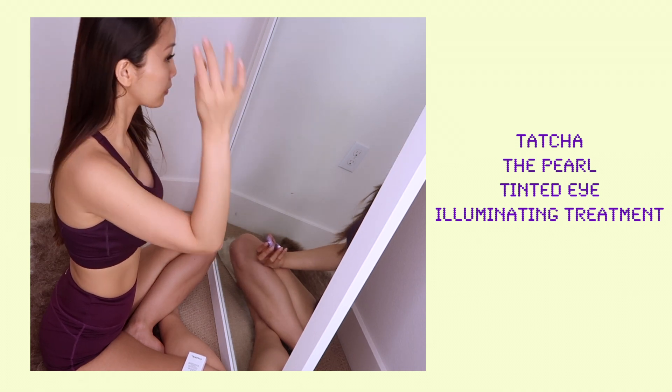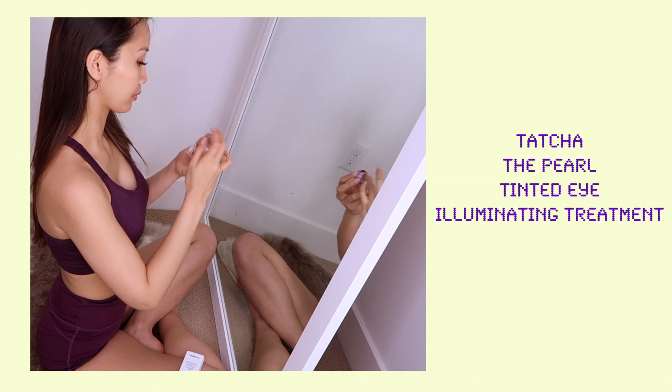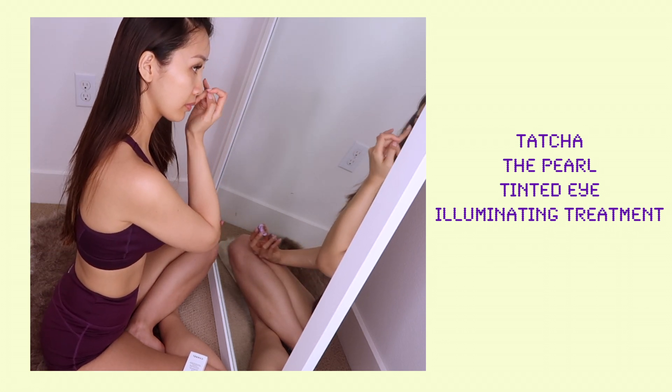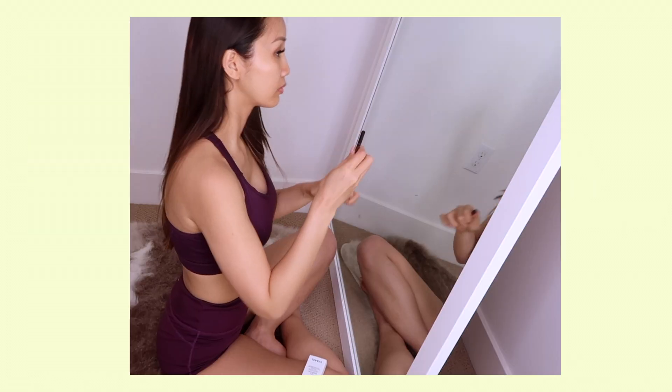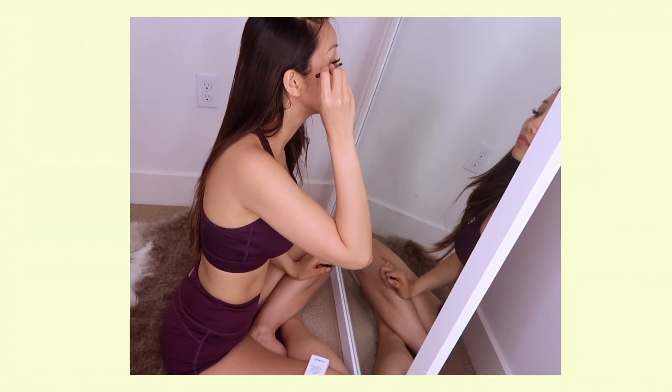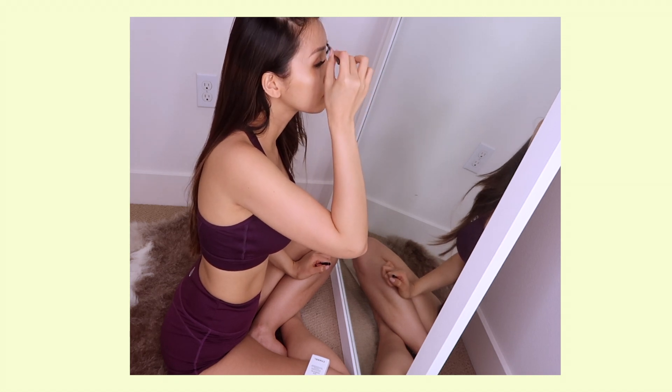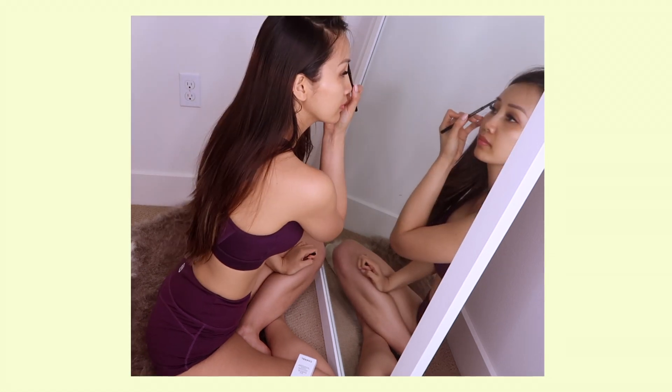I got this as a sample from Sephora and they sent me a very dark color compared to my skin. So even though it looks really dark when it's first applied, if I let it set for a couple minutes and then put my sunscreen on, it starts to blend into my skin really well.